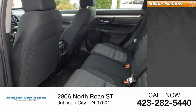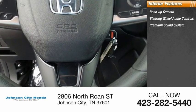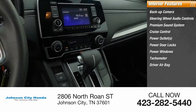Inside you'll find a backup camera, steering wheel audio controls, premium sound system, cruise control, power outlets, power door locks, power windows, tachometer, and driver airbag.